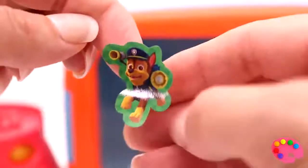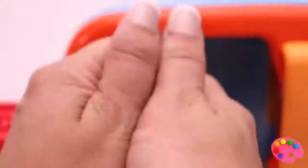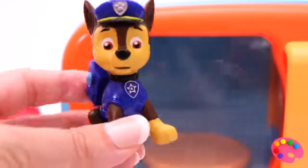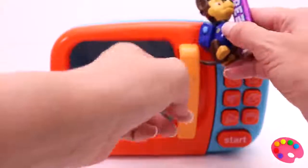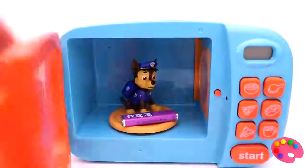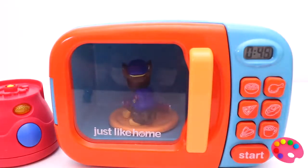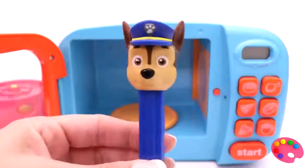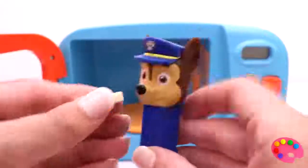Hi Chase! What happens if I do this? Chase, Chase is on the case! I've got you some purple colored Pez. Oh, did you see that? He's turned into a Pez! Hi Chase!